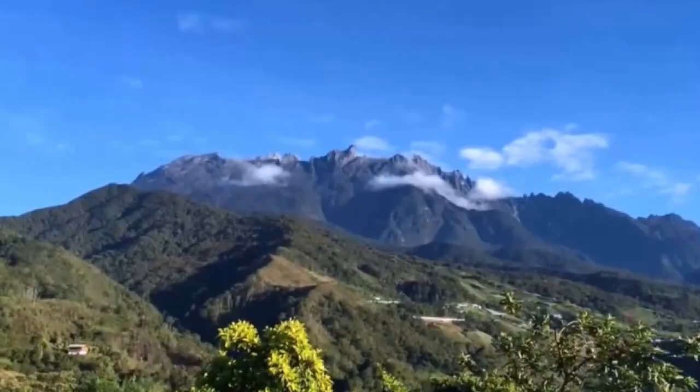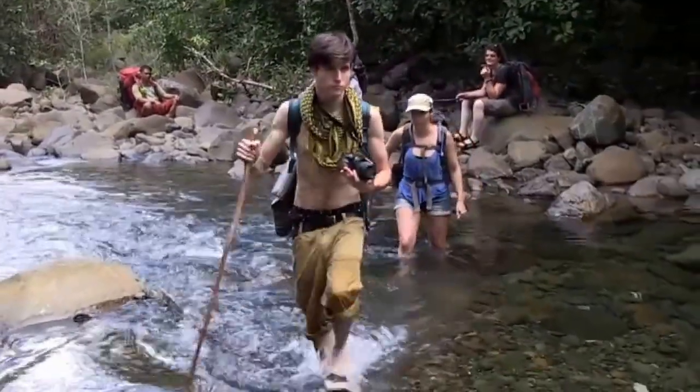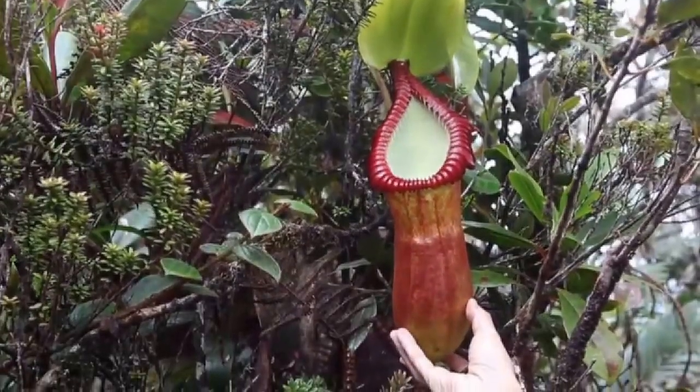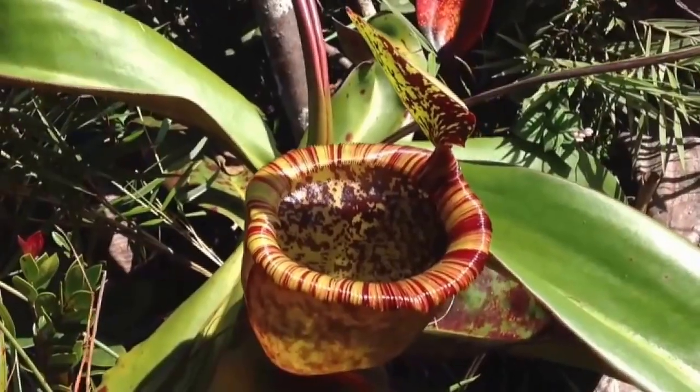The Giant Nepenthes Expedition is a 16-day eco-tour that takes you to three incredible mountains in Southeast Asia to observe the largest and most spectacular carnivorous pitcher plants of the world: Nepenthes Rajah, Nepenthes Edwardsiana, Nepenthes Macrophylla, Nepenthes Lowii, and the recently discovered Nepenthes Atamborei.